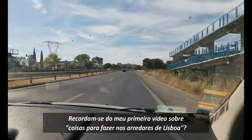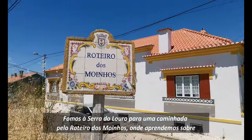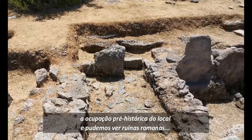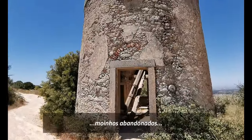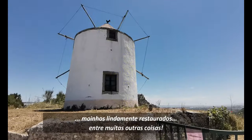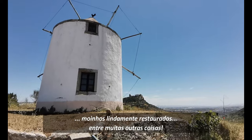Do you remember my first video about things to do around Lisbon? We went to Serra do Louro for a hike through the windmill route, where we learned about the pre-historical occupation of the site and got to see Roman ruins, abandoned mills, traditional bakeries, beautifully restored windmills, among many other things.